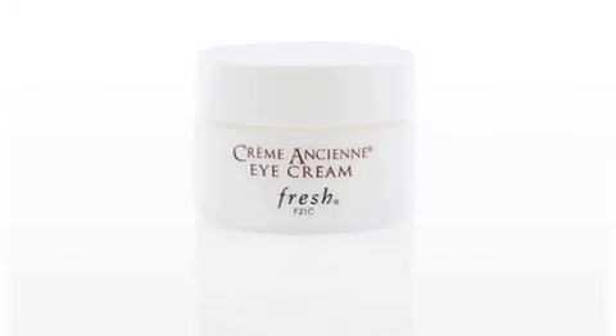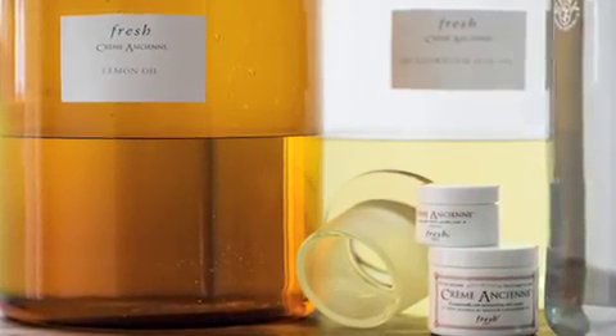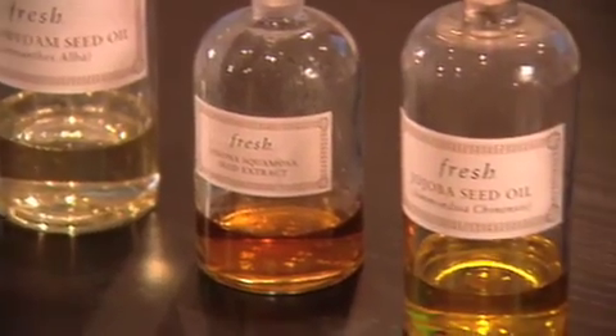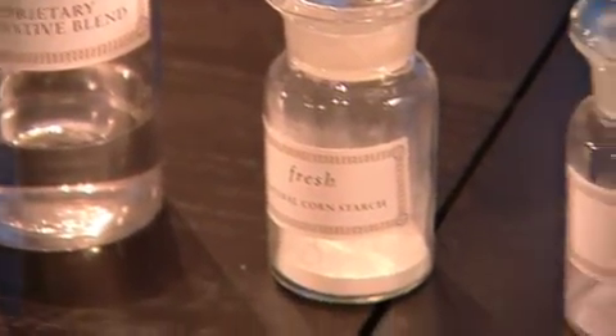Cremancienne Eye. It's a new product that is part of our Cremancienne franchise. The eye cream I thought was very important to create and formulate. It made sense to utilize similar ingredients in a different texture so it would be an easier texture to apply, with quick absorbency, and also incorporate a few other ingredients that specifically can address the eye area, using the heritage of the Cremancienne because it works so well on the rest of the skin.